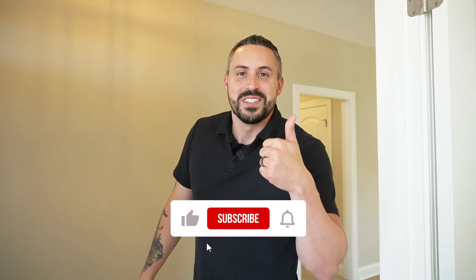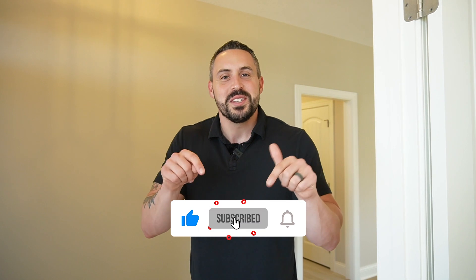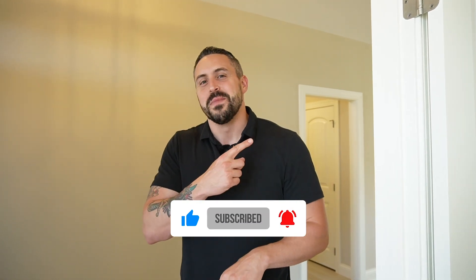Before we start, I need you to give this video a thumbs up, sub to the channel, and maybe hit that notification bell so you can be the first to know what's happening in the Inver Grove Heights market.